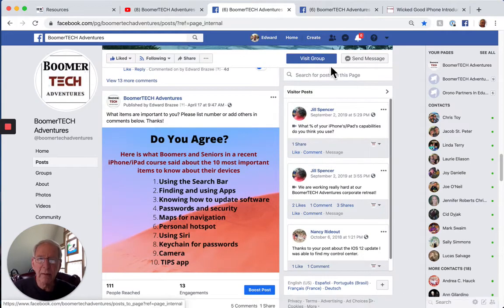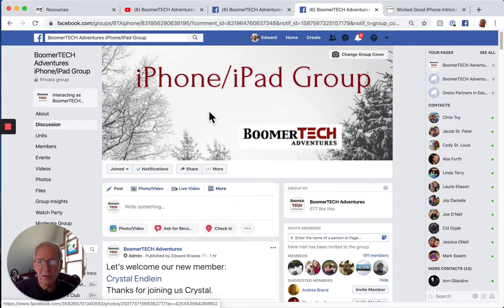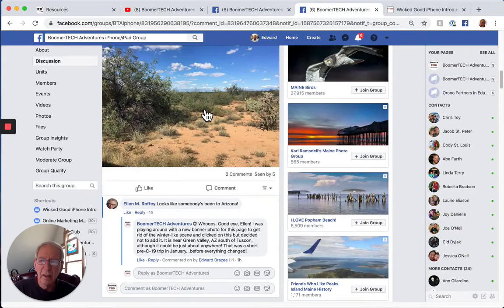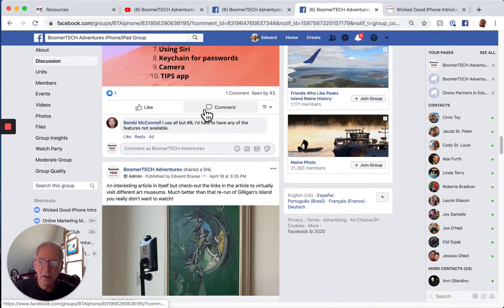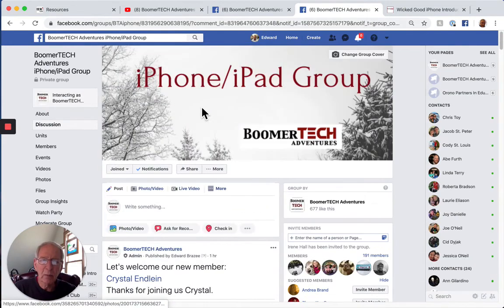We also have, if you're particularly interested in iPhone and iPad, a separate closed group — though that doesn't mean we're trying to keep anybody out. It just means you have to tell us you're interested in getting into this one in particular. This iPhone and iPad group, as the name suggests, is specifically about those two devices, with lots more specific information. We have several hundred people in this group who are very interested in learning more about their iPhone and iPad.